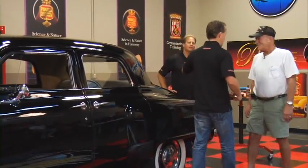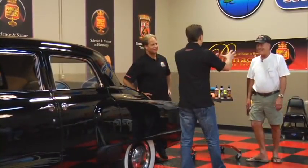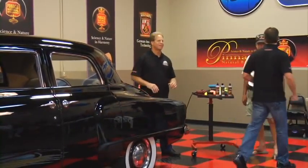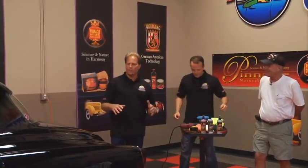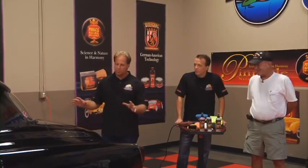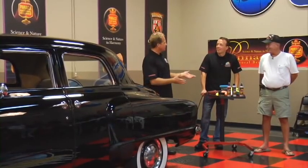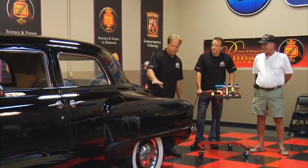My buddy here operates on a whole different level, so he's going to pick it apart a little bit — but he does good work, I mean that in the nicest possible way. We had this car here about two weeks ago and it came in a swirled out, scratched up mess. I taught Mike how to machine polish and we removed all the swirls and scratches. But I can tell by the fingerprints and smudges on the paint on the front — you've been taking this to car shows, haven't you?